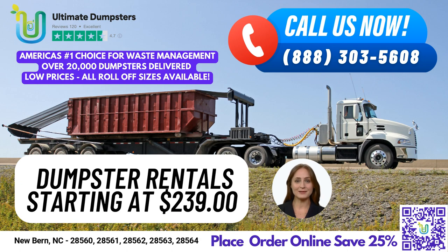Here's a fun fact about New Bern, North Carolina: New Bern was the first capital of North Carolina and served as the state capital from 1770 until 1792. Thank you for considering Ultimate Dumpsters for your dumpster rental needs in New Bern, North Carolina. We look forward to serving you.